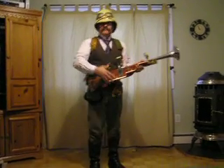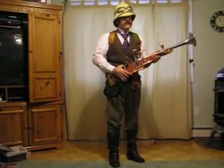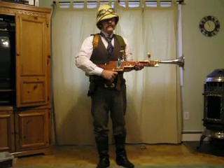Fortunately for us, my faithful assistant, Clive, has agreed to be our first test subject. As I said, the device is completely non-lethal and should cause no permanent damage. By the way, do not use this device on wild animals or small children.